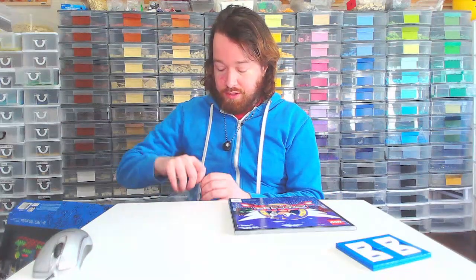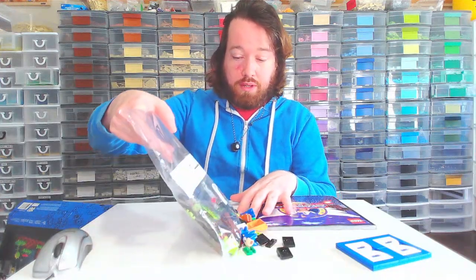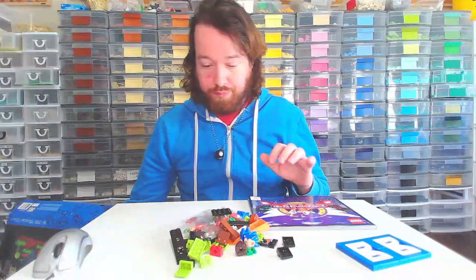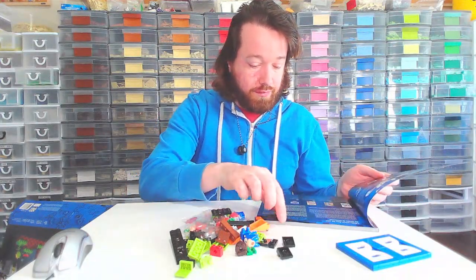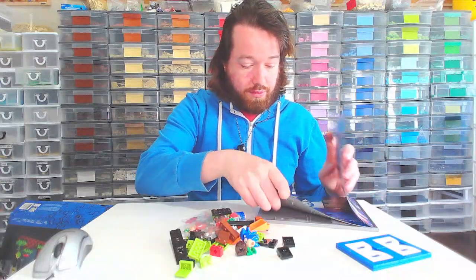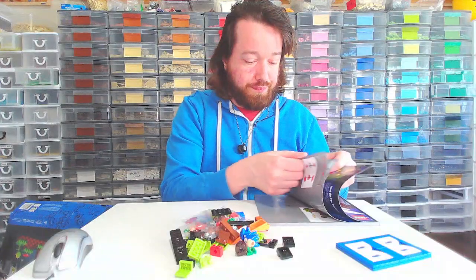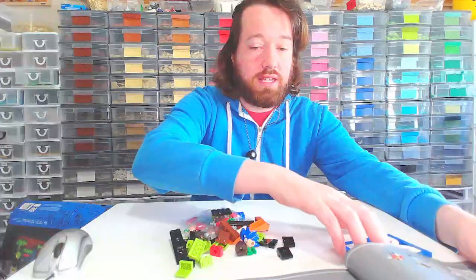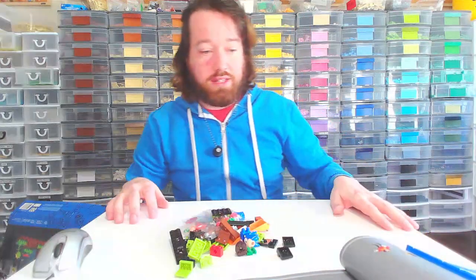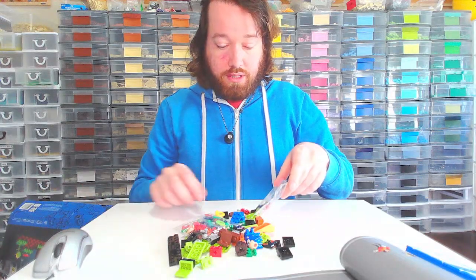I played this game when I was a kid. I've talked in my other Nintendo videos about my Nintendo 64, but that was when I was a bit older. When I was really little, we had a Sega Genesis, which was mainly my brother's. I definitely remember playing this a lot as a kid, so I'm excited to build this. And Sonic.